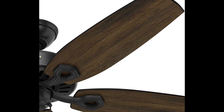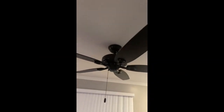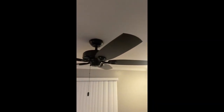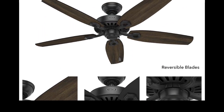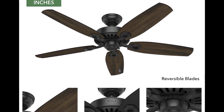The Hunter Fan Company 53243 Builder Elite indoor ceiling fan with pull chain control is equipped with a pull chain control, which allows you to adjust the fan's speed and turn it on and off easily. The fan is also designed with a quiet motor, making it perfect for use in bedrooms and other quiet spaces. Installation of the fan is easy, and it comes with a mounting kit that includes all the necessary hardware.